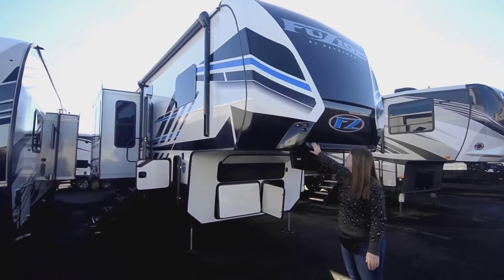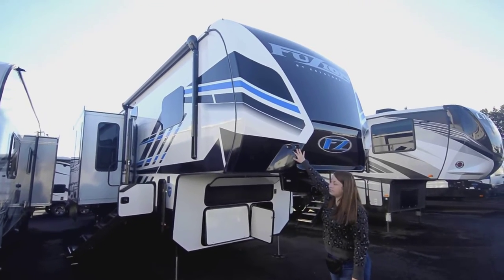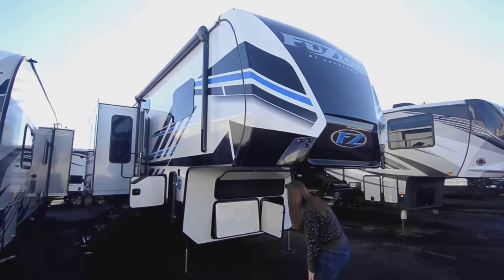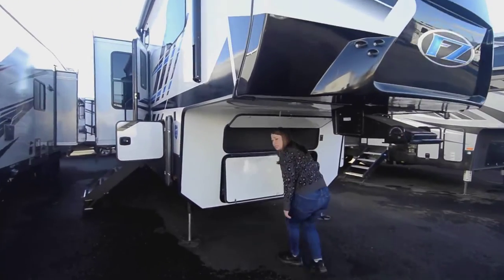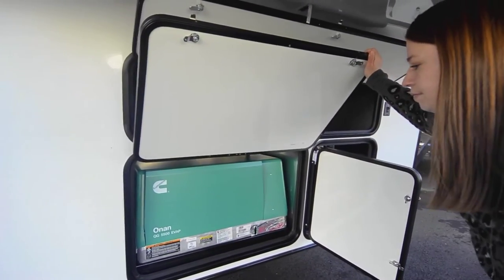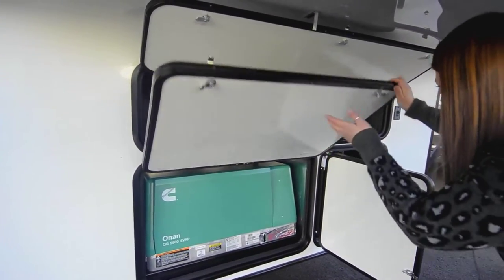It's got the really nice fiberglass cap, some LED lights to help you when you need to hook up. Underneath here you're going to have some storage area, and then here is your generator — it's the 5500 Onan. It's a quiet generator.